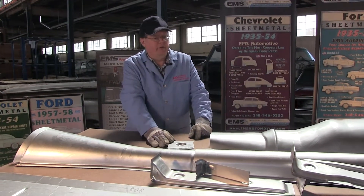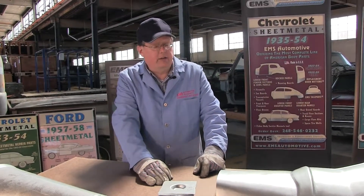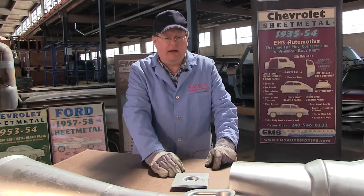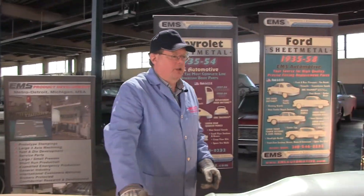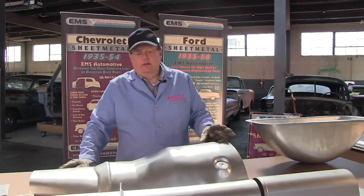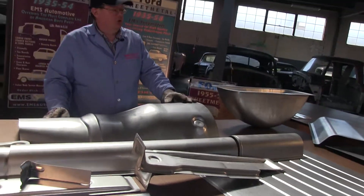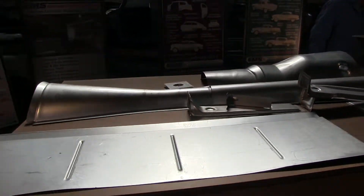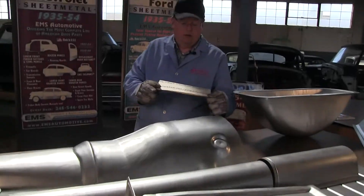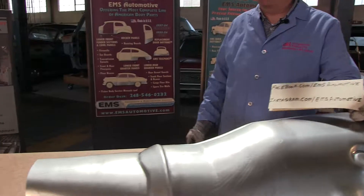EMS Automotive custom applications section is on the left-hand side of the screen, below Ford and Chevy — that's where this comes in. You'll also see another video where we have complete floor pan kits for cars where you want everything put together. This is just the pieces and parts where you want to build your own kit, build your own dream. EMS Automotive is also on Facebook and Instagram, and we always want to see photos from our customers using our parts.